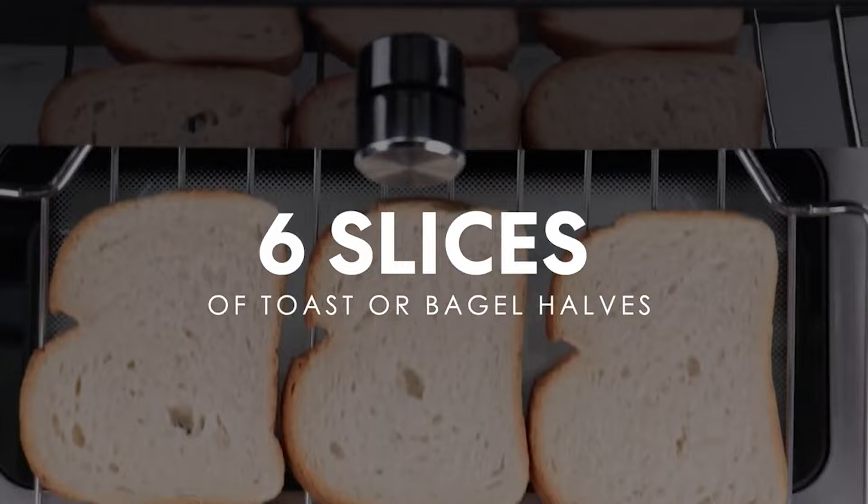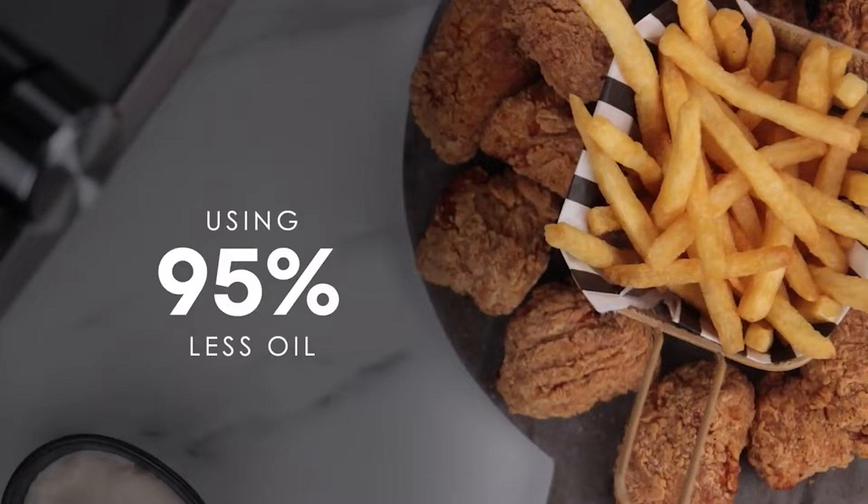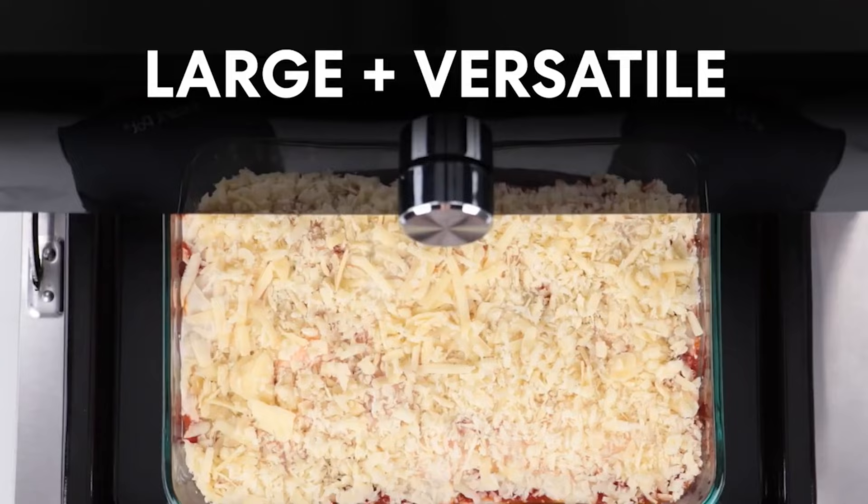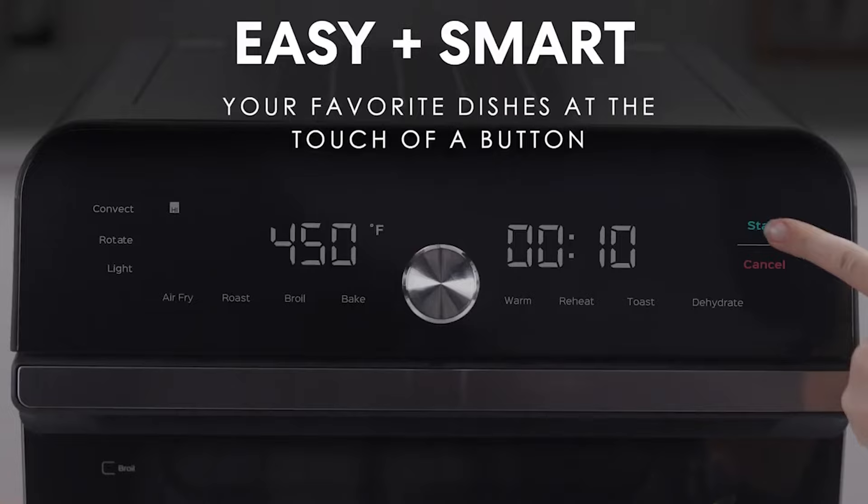It comes with a rotisserie lift and spit, air fryer basket, oven rack, and enamel baking sheet. Our testers appreciated its consistent cooking, and they noted the bread came out evenly toasted. The cookies baked all the way through, and the fries were crispy.